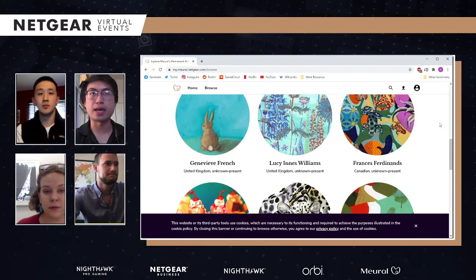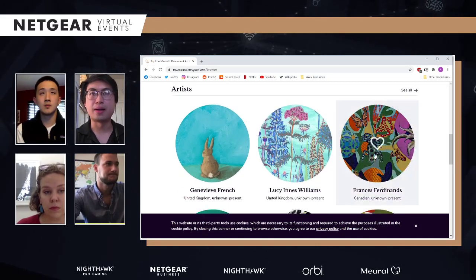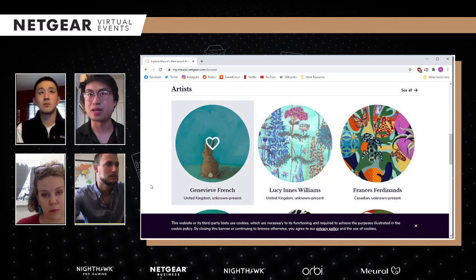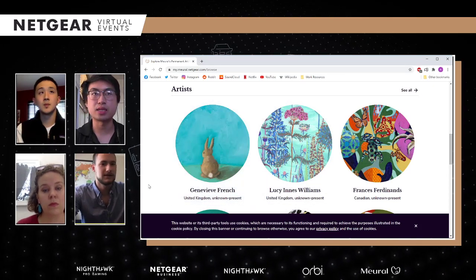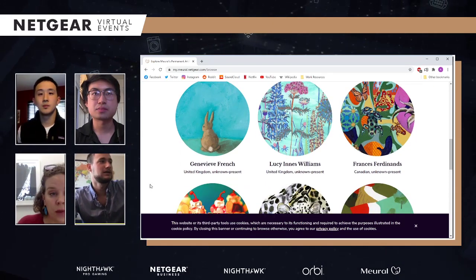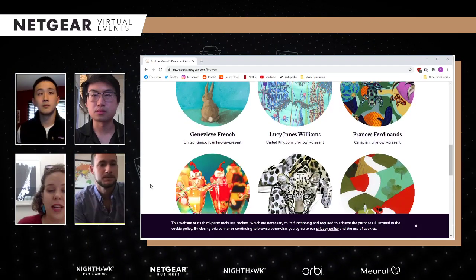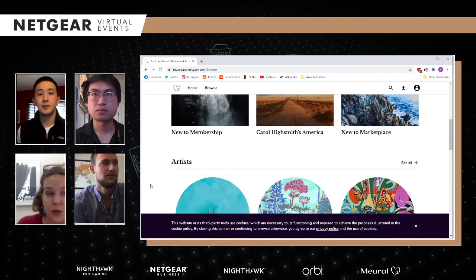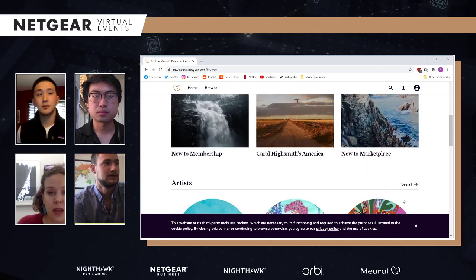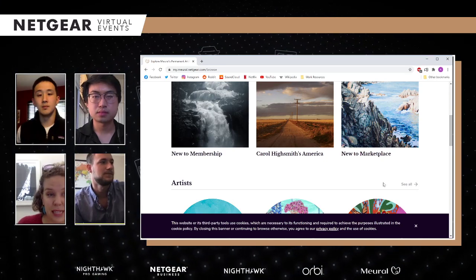This is really slick. If you have the app, it does follow a very similar format — it's completely polished. These are the most recently added artists, and that section is constantly updated. As you hover over them, a heart appears — that's just a way for users to organize their favorites. So instead of having to search for something again, you can store it into your Studio.